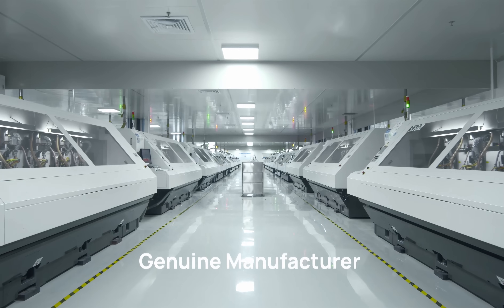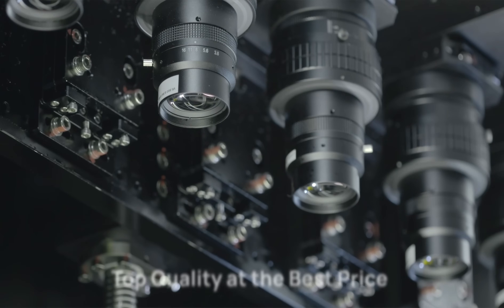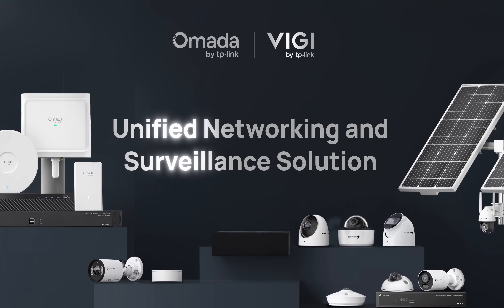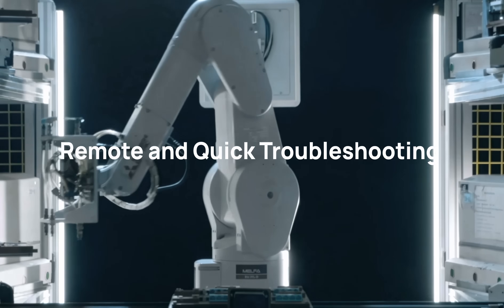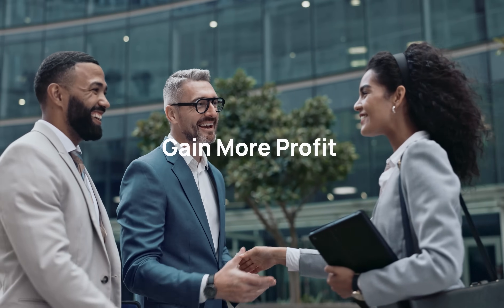As a genuine manufacturer with in-house vertically integrated facilities, we promise competitive cost and quality control for every device. Omada and VIGI unified networking and surveillance solution: easy setup, unified management, remote troubleshooting, comprehensive products — expand your business and earn more.